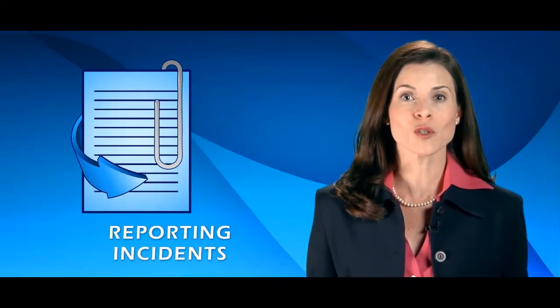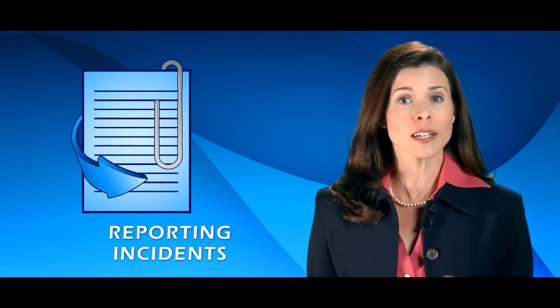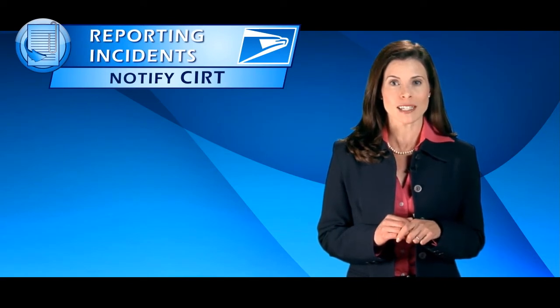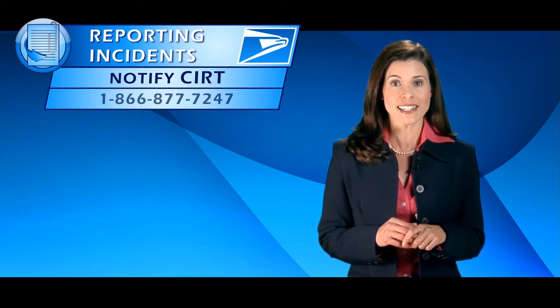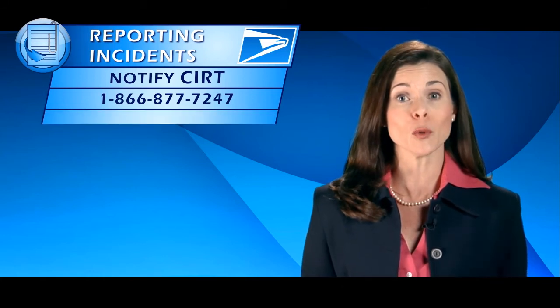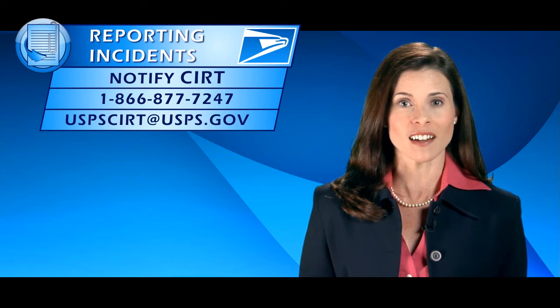In the event of a missing or stolen laptop, Blackberry, or removable media, there are clear notification procedures you should follow. Notify the USPS Computer Incident Response Team, or CERT, by calling their hotline at 1-866-877-7247, or by emailing USPSCIRT at USPS.gov.